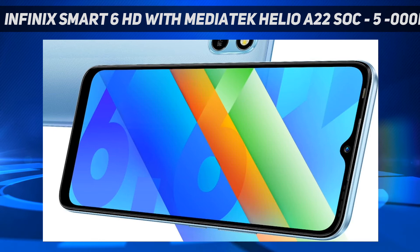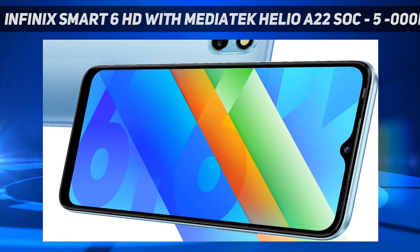The Infinix Smart 6 HD is powered by a quad-core 12nm MediaTek Helio A22 SoC, along with 2GB of LPDDR4X RAM. The RAM can be virtually extended up to 4GB using the additional inbuilt storage.